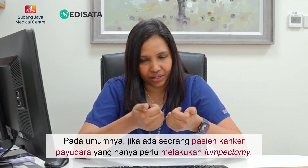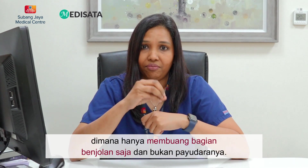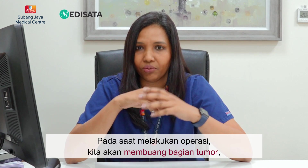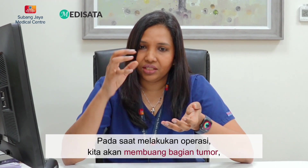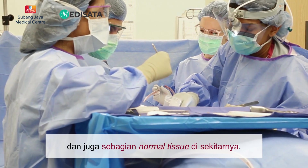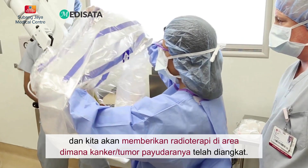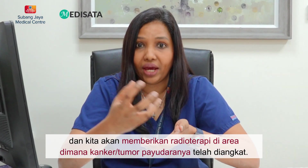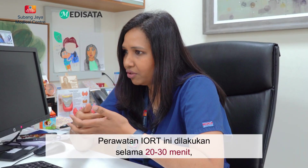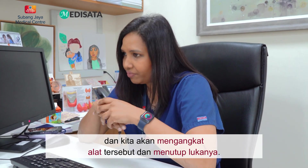Generally, if there is a patient who has breast cancer who requires just a lumpectomy — that means removal of just the lump and not the breast — then when they go for surgery, the tumor is removed together with a cuff of normal tissue. Right after, we bring in the machine and give radiotherapy within that area where the tumor has been removed. This is done for about 20 to 30 minutes. After that, we remove the probe and close up the wound.